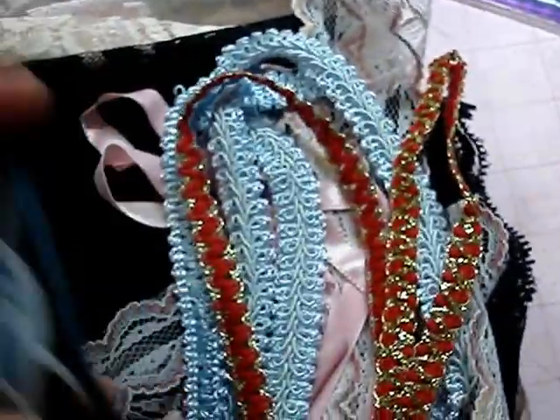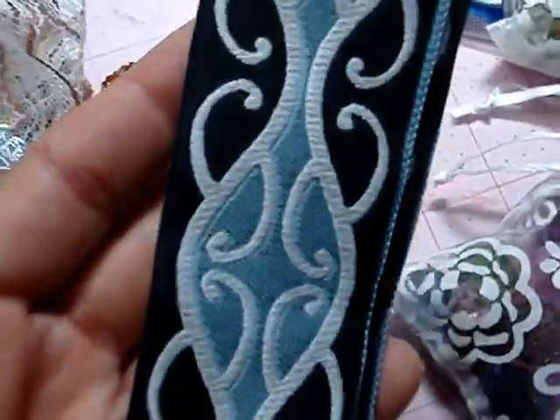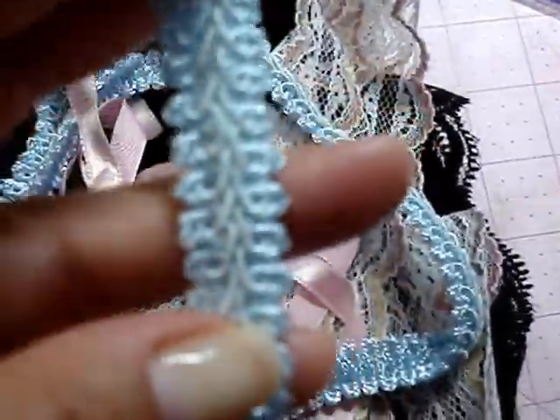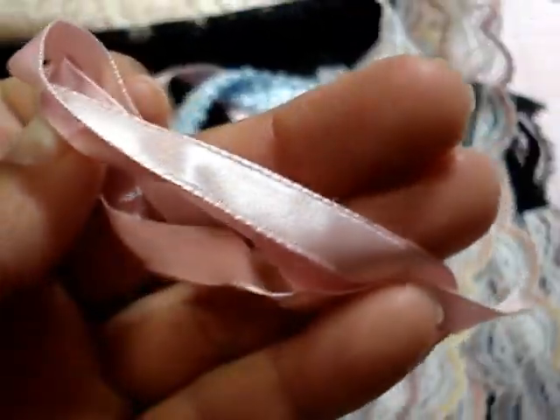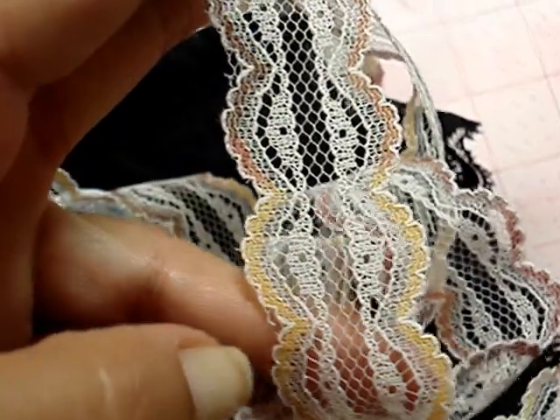Thank you Linda for all of these trims. This one is really pretty — it's actually black with baby blue. And she sent me the Chinese braid in baby blue and red, which is perfect with gold for Christmas.